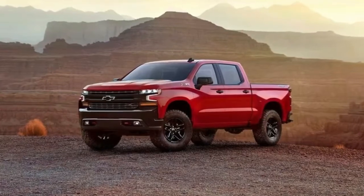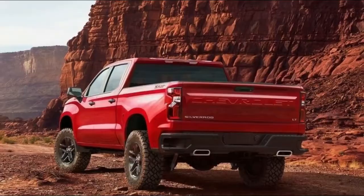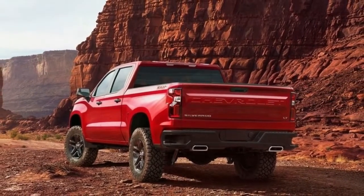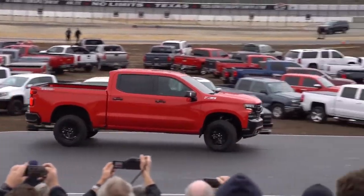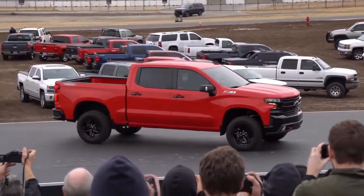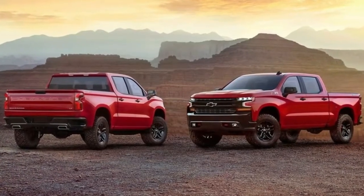GM is celebrating 100 years of Chevy trucks with the reveal of the 2019 Chevrolet Silverado. We at TFLTRUCK have some exciting news for you Silverado fans. GM has just revealed the all-new 2019 Chevrolet Silverado in Dallas, Texas.